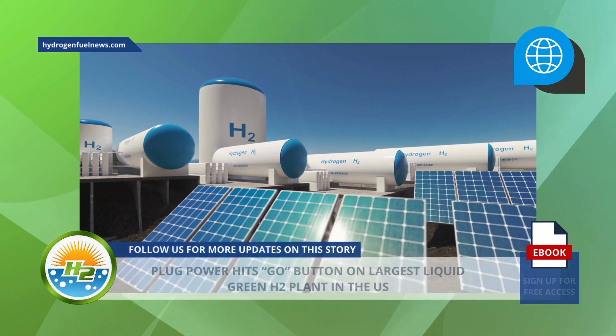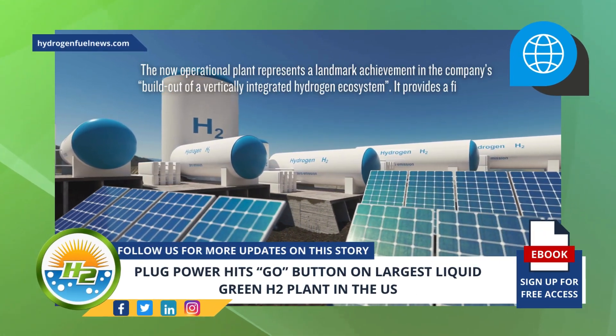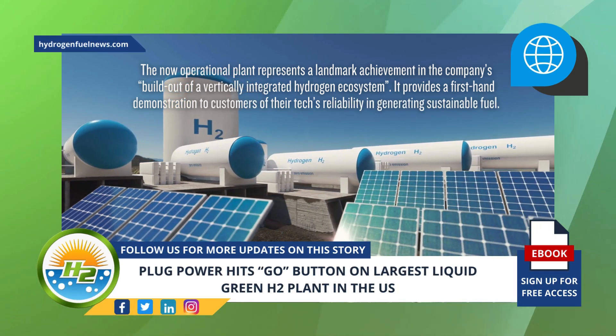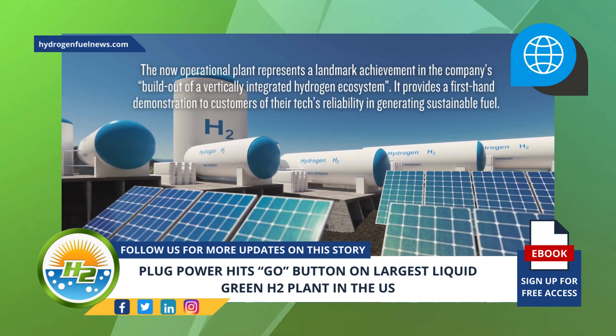According to Plug Power's news release, the now operational plant represents a landmark achievement in the company's build-out of a vertically integrated hydrogen ecosystem. It provides a first-hand demonstration to customers of their tech's reliability in generating sustainable fuel.